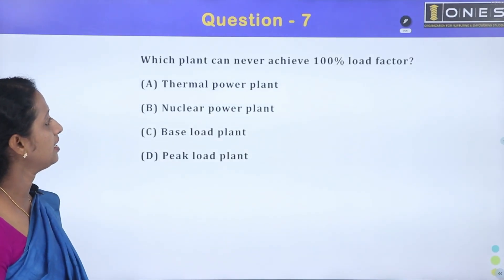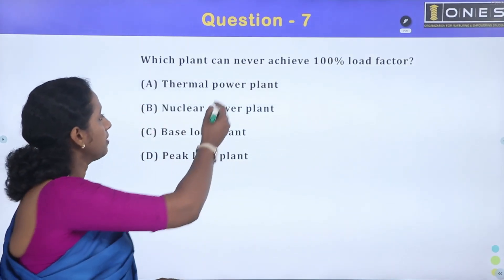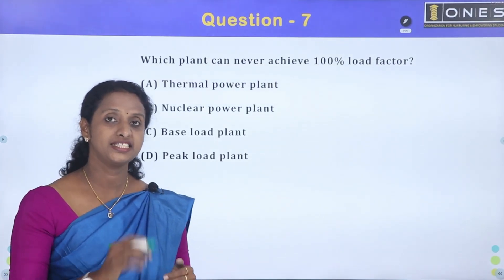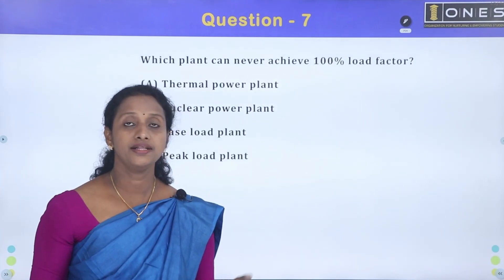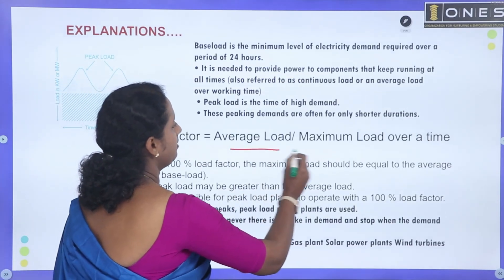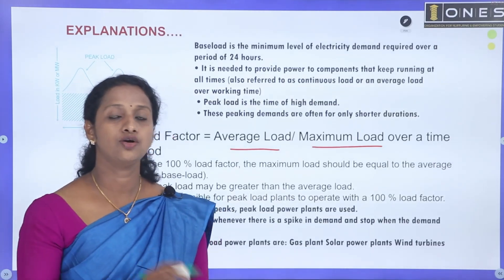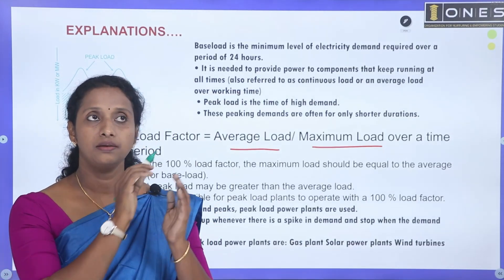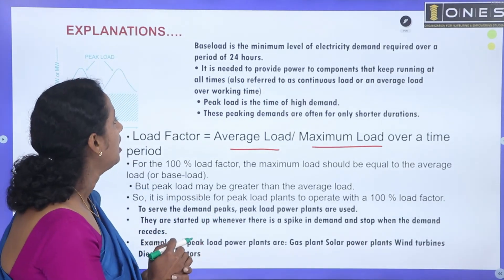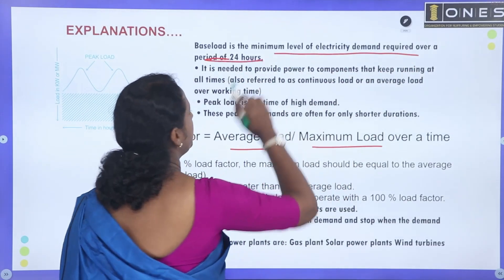Next question: Which plant can never achieve 100% load factor? We have learned about 4 plants. What is the load factor? Load factor is average load divided by maximum load over a time period. Then there is base load and peak load. Base load is the minimum level of electricity demand required over a period of 24 hours.